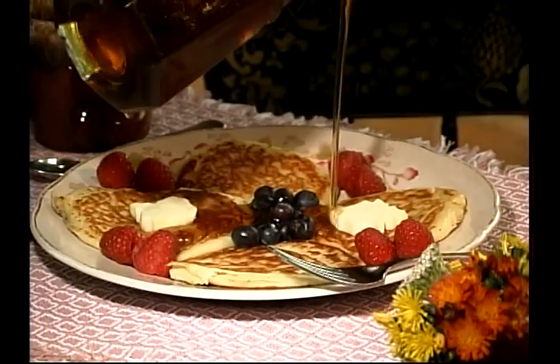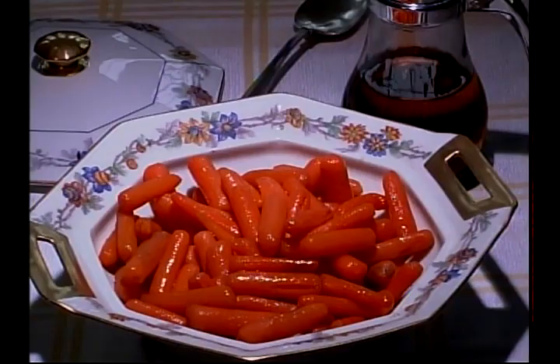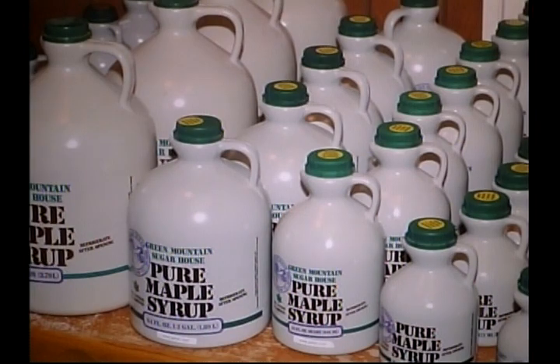Maple syrup is delicious on your pancakes, waffles, and French toast, but it also has other uses. You can use it as a maple glaze on your carrots, on ham, on pork chops. It can also be used to sweeten your coffee and tea, and it can be put in oatmeal. There are so many different uses and lots of wonderful maple recipes out there. Be sure to buy some of our syrup to try all of these out.